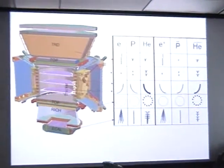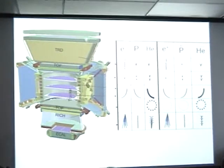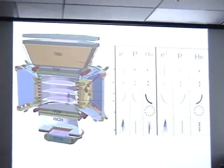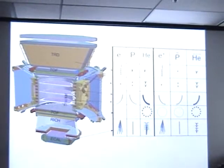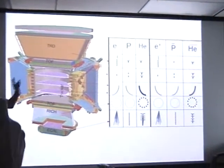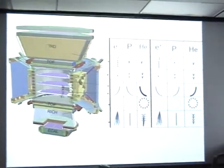This is a view of how the detector looks. The electron goes through this detector and will leave this trace. The proton leaves this trace, and helium leaves this type of trace. It's just like going to a hospital and taking an x-ray, except this happens in a billionth of a second.